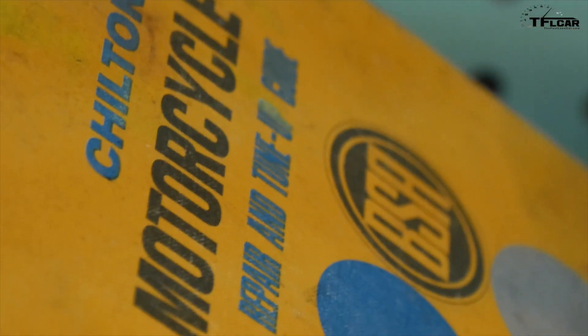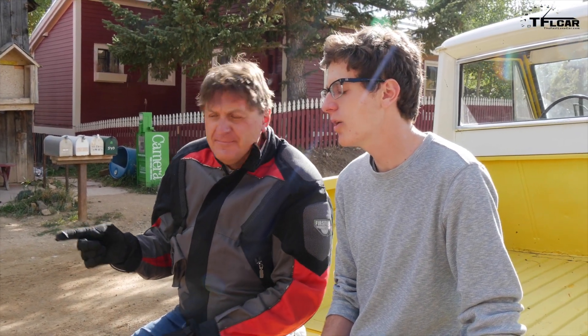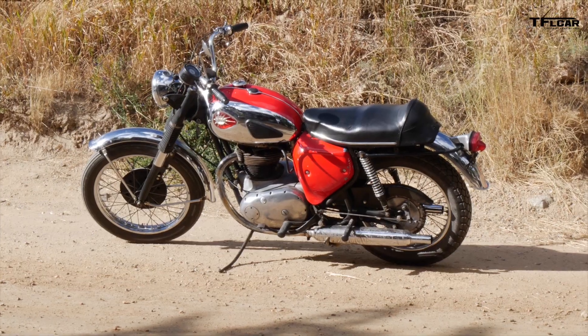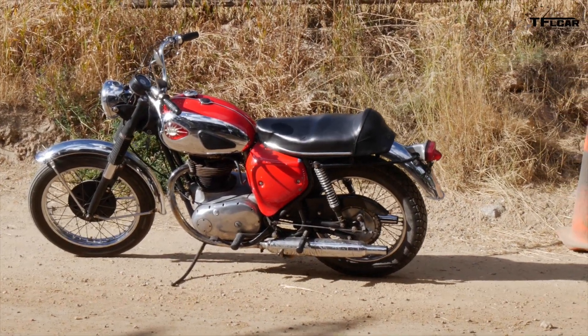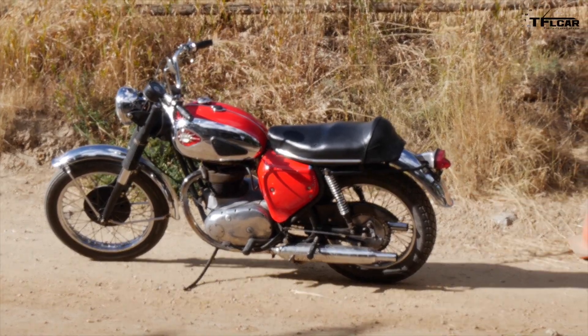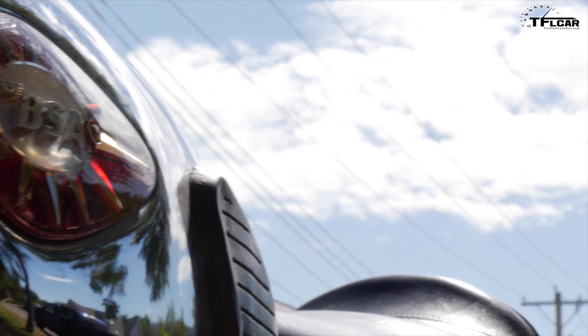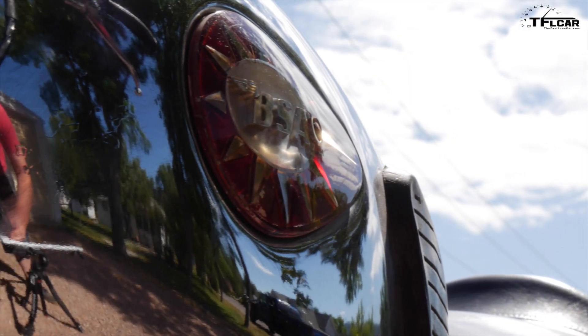BSA stands for Birmingham Small Arms. At one point they actually owned Triumph. In the early to mid '50s, BSA was actually the largest manufacturer of motorcycles in the world. A lot of people don't like the later BSAs, but let's go get a Coke since the store is open.